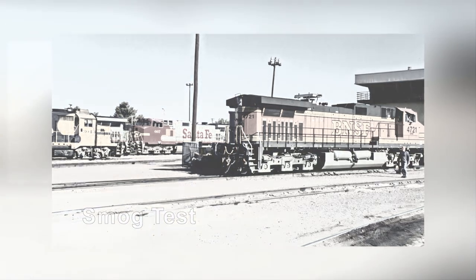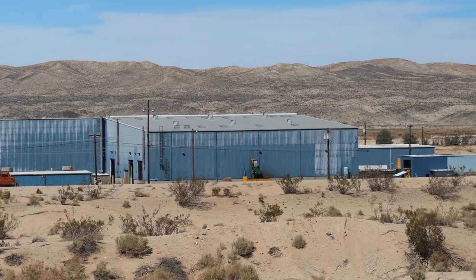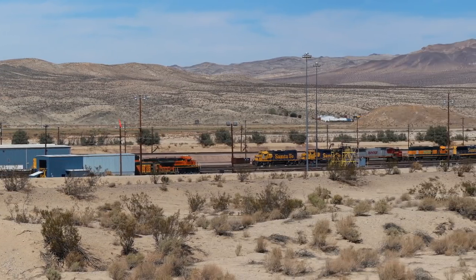East of the locomotive shops, you'll see BNSF's Massive Freight Classification Yard, which we'll visit shortly.